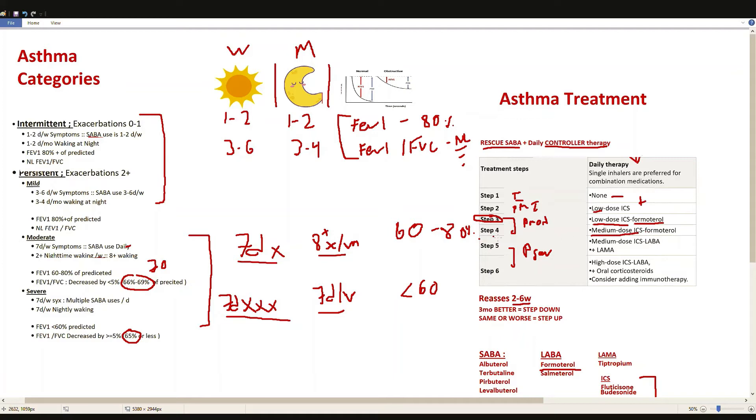Severe persistent asthma is started on step 5, which uses a medium-dose inhaled corticosteroid combined with a LABA — formoterol — and also adds a LAMA, a long-acting muscarinic agonist, to further dilate the lungs. The only LAMA approved for asthma is tiotropium.